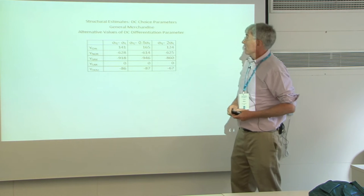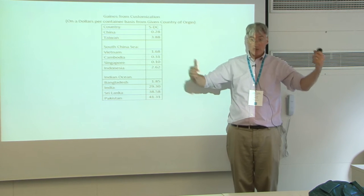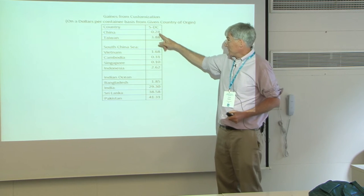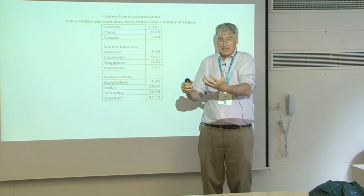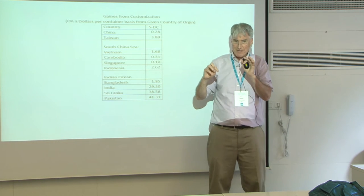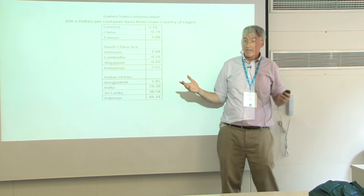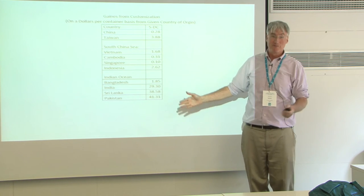Once we estimate the model, we've imposed the constraint that they have to treat all goods the same. We can ask: how much is that a burden to Walmart? If we free it up and change the shares for each country, the dollar saving per container is: for China, only 28 cents — not a surprise because China is already a very high percentage. For Taiwan and similar places close to China, essentially no value to customizing. But for Indian Ocean countries, you could tweak things and make about $40 extra per container — about 1%. It's some money but not a big number.